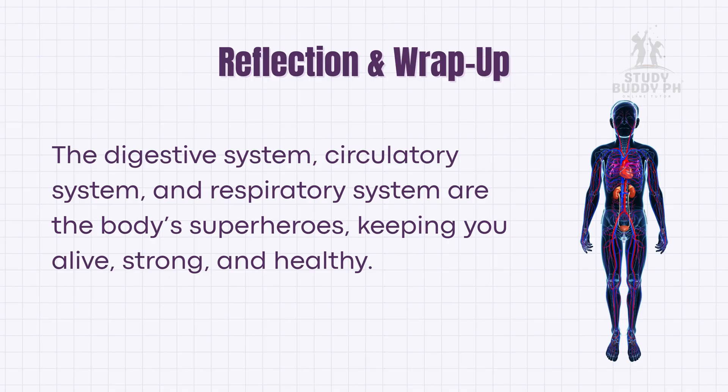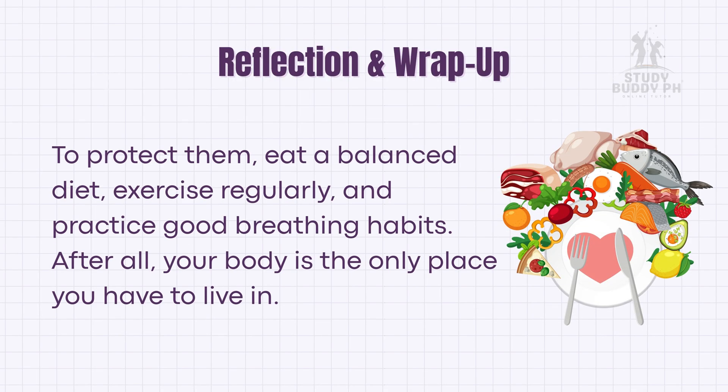So now, the next time you eat rice, run with friends, or take a deep breath, remember the silent teamwork happening inside you. The digestive system, circulatory system, and respiratory system are the body's superheroes — keeping you alive, strong, and healthy. To protect them, eat a balanced diet, exercise regularly, and practice good breathing habits. After all, your body is the only place you have to live in.